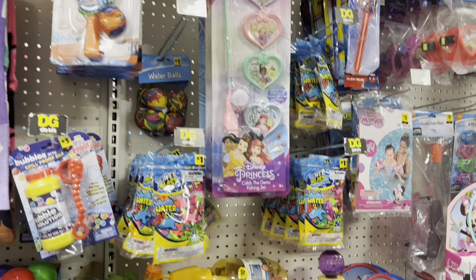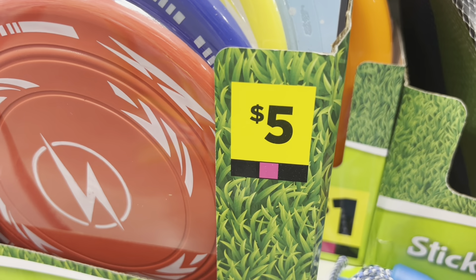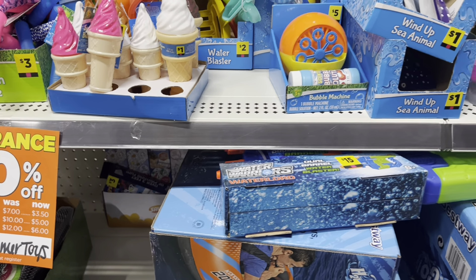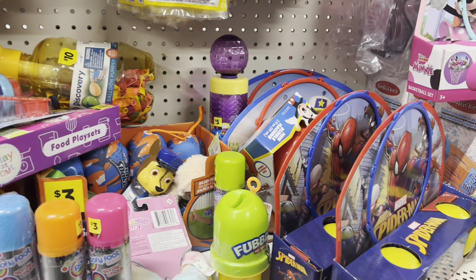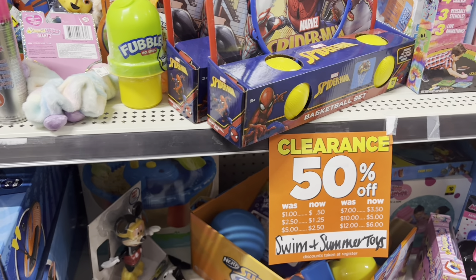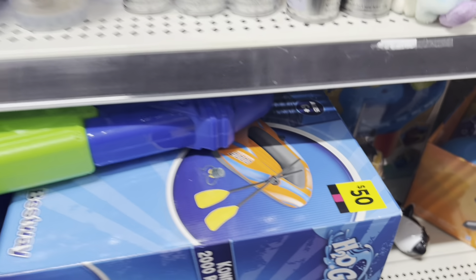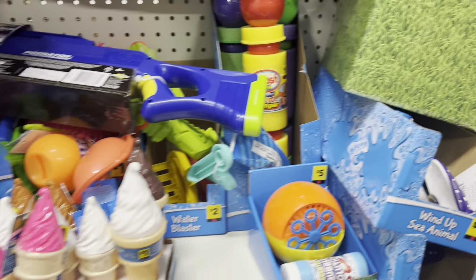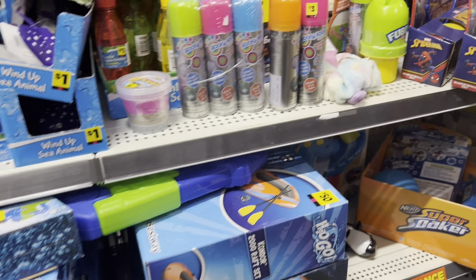Another part of the store included is your swim and summer toys. What you want to look for is a pink square on the price tag. If swim and summer is something you're interested in, check stores already at 50% off because it'll make it 75% total during the clearance event. Note that bubbles and chalk are excluded from the swim and summer section during this clearance event.